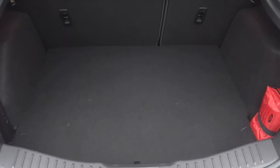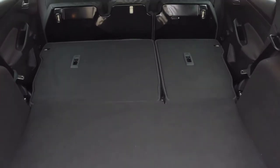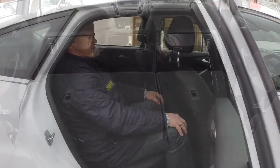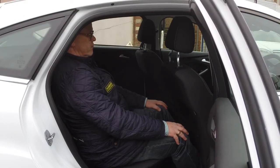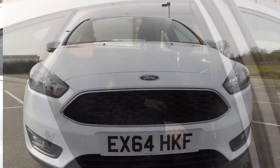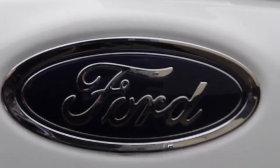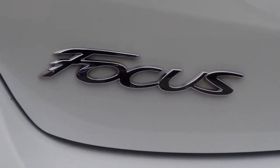The five-door hatchback boot isn't huge at 316 litres but it's deep and well shaped. Lay the 60-40 rear seat backs flat and it rises to 1215 litres. There's also decent leg room in the back so adults can travel in comfort. Whatever way you look at it, Ford has taken the Focus to a new level and it really is the car to beat in this class again.